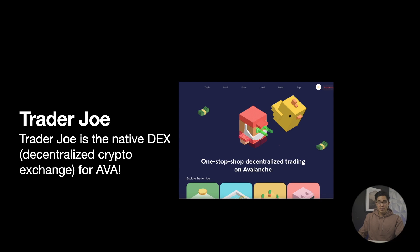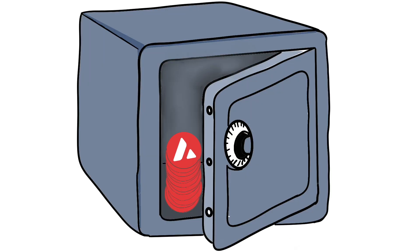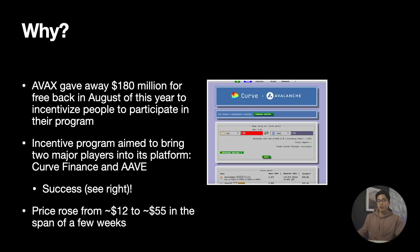Now let's talk about Trader Joe. Trader Joe is the native DEX, or decentralized crypto exchange, for Avalanche — basically a one-stop shop for trading, exchanging, and staking many tokens along with the AVAX coin. In terms of price movement, AVAX gave away $180 million earlier this year in order to incentivize people to participate in their program. Their main goal was to bring two major players into its platform — Curve Finance and AAVE — and this was a success as prices rose from around $12 to $55 in the span of a few weeks.